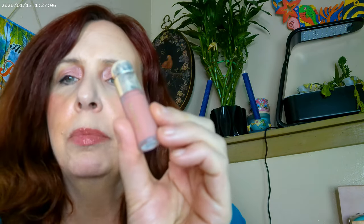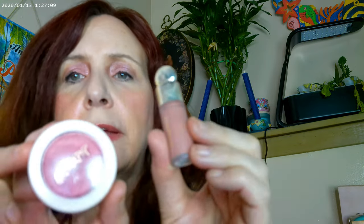As far as my blush, I went ahead and did a combination of Rare Beauty Hope and Sounds Great by ColourPop. So I mixed these two together.